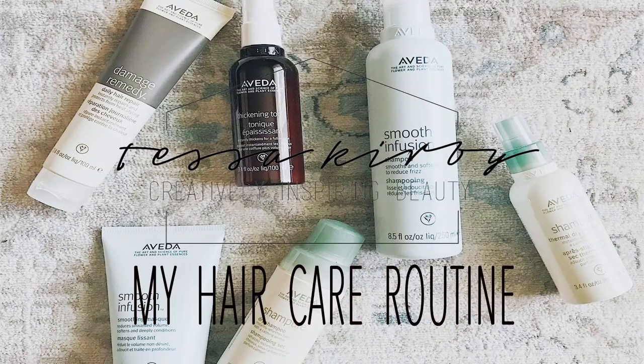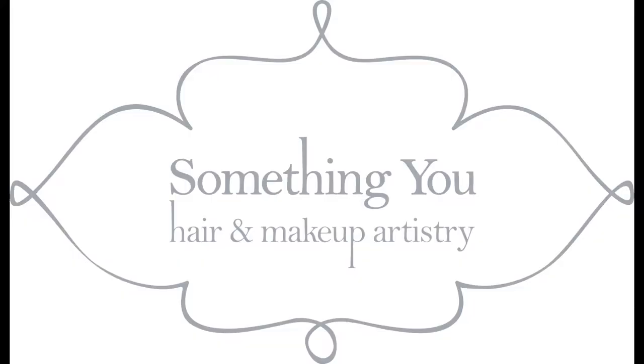What's up guys? Tessa Kirby here with a little hair care routine tutorial for you. I am super excited to talk to you guys about my recent collaboration with Something You Salon. I want to apologize for my voice — it's kind of cracking because I'm a little bit sick, but bear with me as I go through this tutorial, please.